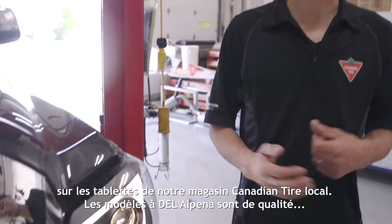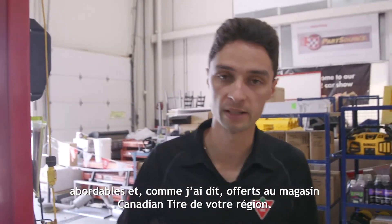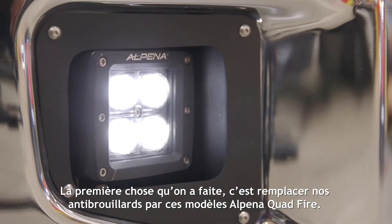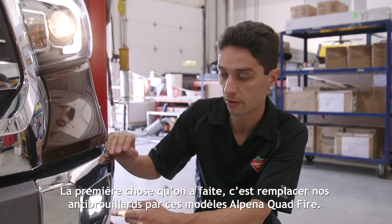The Alpina stuff is high quality LED at an affordable price and, like I said, readily available at your local Canadian Tire store. The first thing we did was upgrade our factory fog lights by replacing them with these Alpina quad fire units.